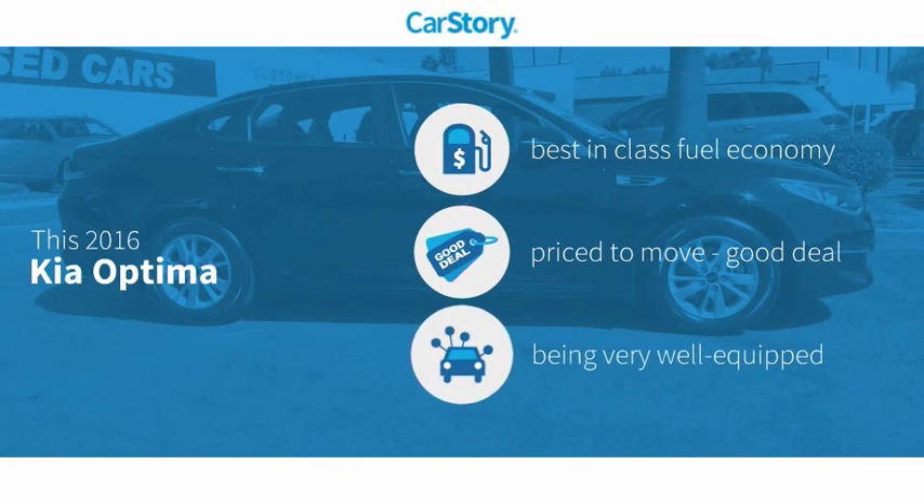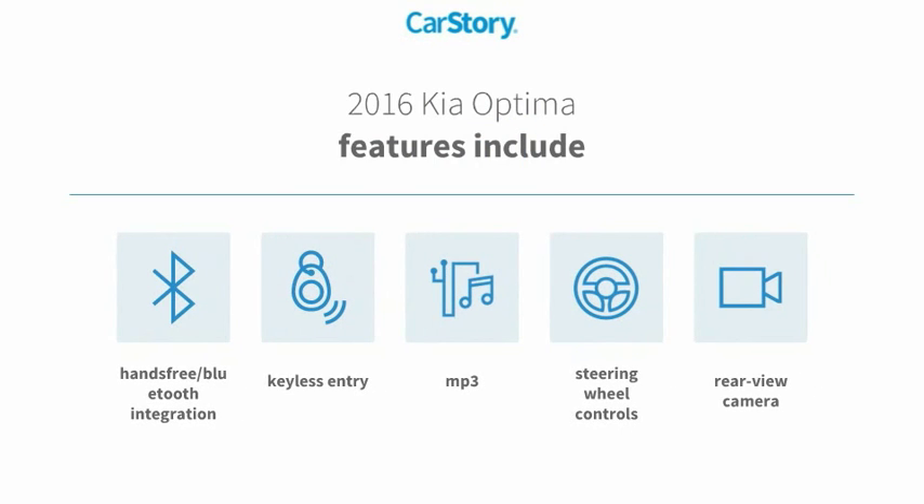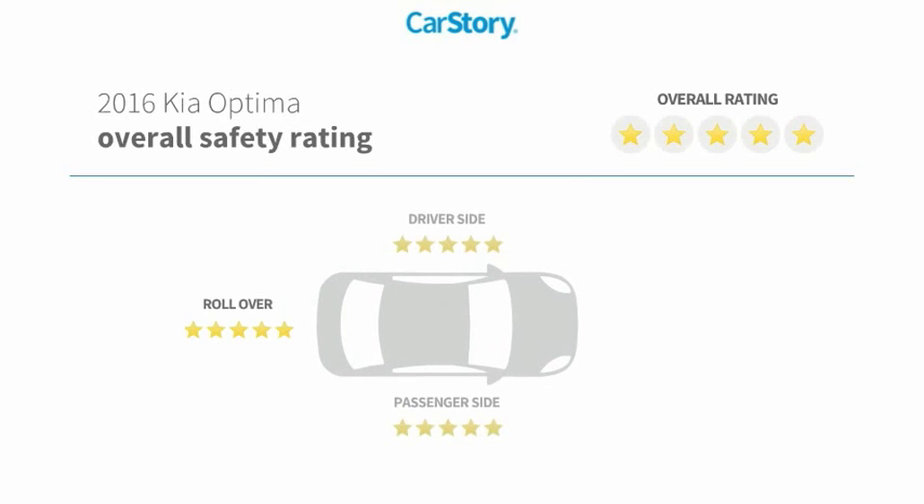Car Story research indicates this vehicle as having best-in-class fuel economy, a good deal and loaded with features. Features also include keyless entry, rear-view camera, steering wheel controls, MP3, hands-free Bluetooth integration, and has been listed as an IIHS top safety pick with these ratings.